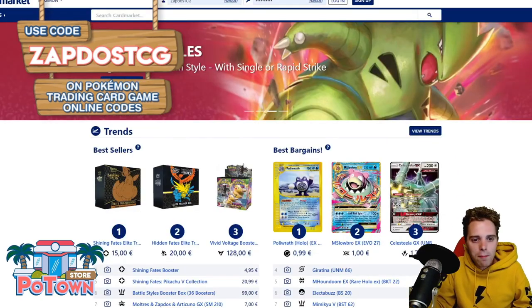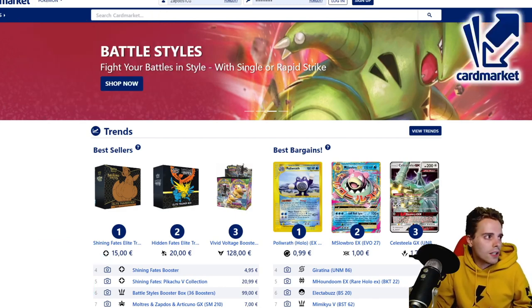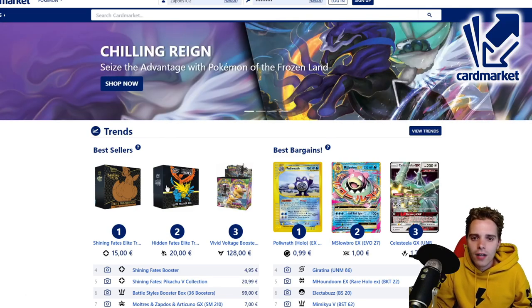This video is also sponsored by CardMarket.com, a European platform that I personally use every single day. You can buy and sell cards to people all across Europe, and it's easy to do so. Definitely take a look at CardMarket.com if you are a European player.